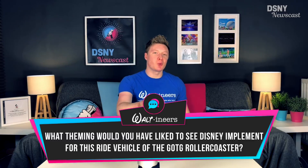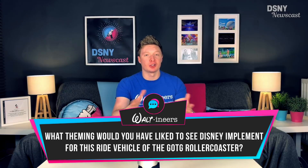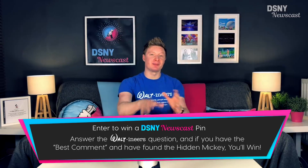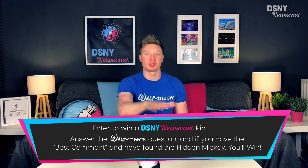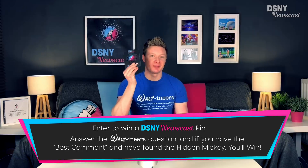Now it's over to you, the Waltoners — I would like to know what you would have liked to see Disney design for this ride vehicle for the Guardians of the Galaxy attraction, and what you're most excited for with this ride coming to Epcot. Don't forget to put the timestamp of where the Hidden Mickey appeared somewhere within this video, along with your suggestion or comment, to be in with a chance to win a DSMI Newscast pin. Congratulations to this Waltoner for winning the suggestion from the previous video, where we were talking all about the Guardians of the Galaxy roller coaster coming to Epcot.